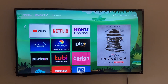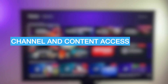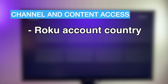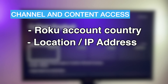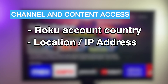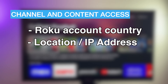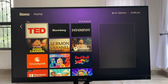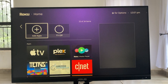So why does this even happen? Well, Roku determines the channels you can access based on two things: your Roku account country, and the location of your internet connection, which it detects via your IP address. So even if your Roku TV was purchased in the US, if you're outside of the country, you won't see all US channels like Hulu, HBO Max, or Peacock.